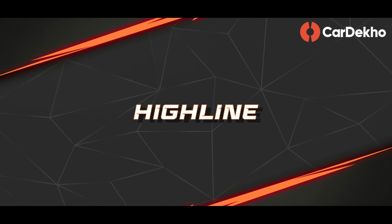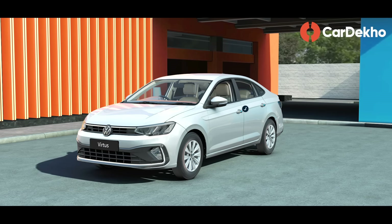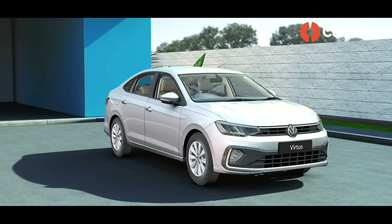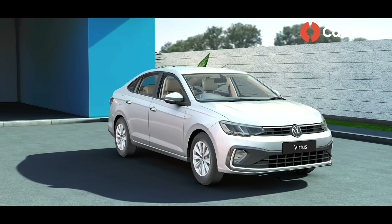Now let's see what the mid-variant or High-Line variant is offering. Compared to the base Comfort Line variant, the High-Line variant will cost an additional Rs. 1,76,000. In this variant, Volkswagen has upgraded the look of the Virtus a little more, making it more premium.